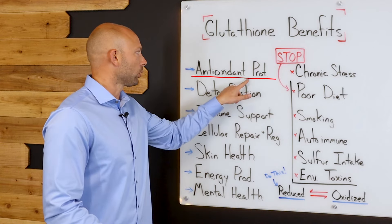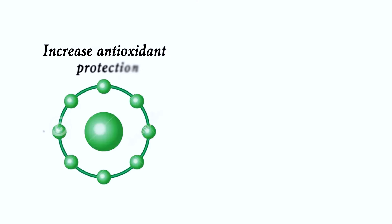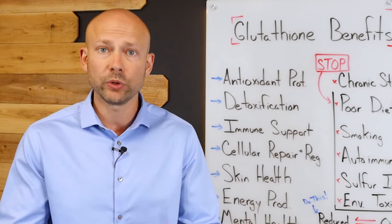Let's first look at its important role in antioxidant protection. It's going to help increase antioxidant protection, reducing free radicals in your body, which is going to help protect you from inflammation and disease — so this is really important.